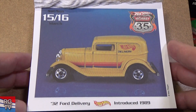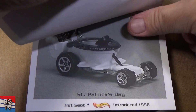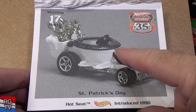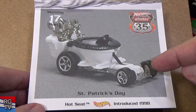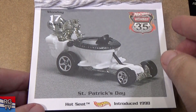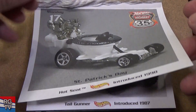32 Ford Delivery, introduced in 1989. Hot Seat — now they have another toilet car. It's one where you move the car and it has an actuator on the wheel, so the toilet seat lid pops up and down. Fun stuff — maybe people don't like it, but I like it.